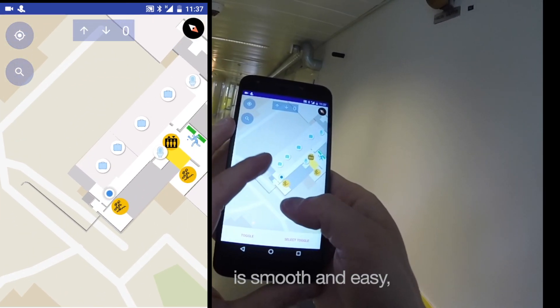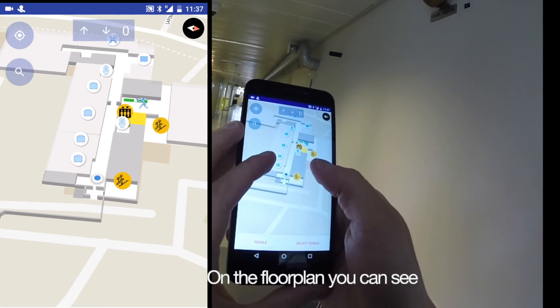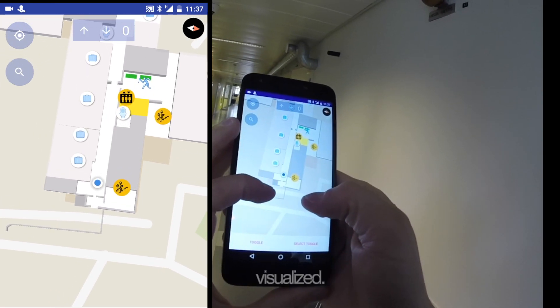Rotating the floor plan is smooth and easy. You can even rotate the map to see the 3D visualizations. On the floor plan you can see your choice of points of interest visualized.